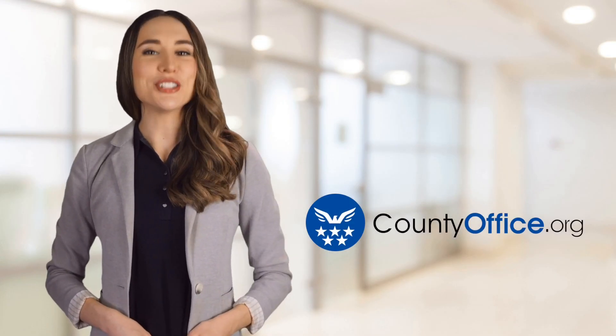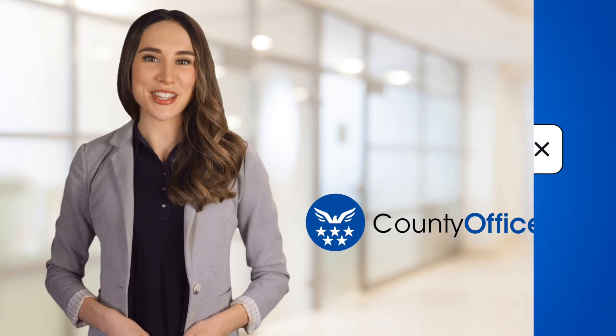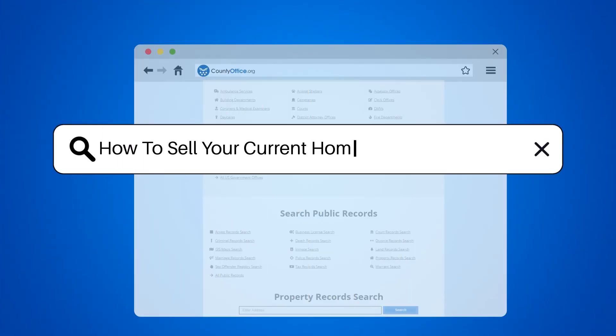Welcome to County Office, your ultimate guide to local government services and public records. Let's get started. How to sell your current home and buy another.